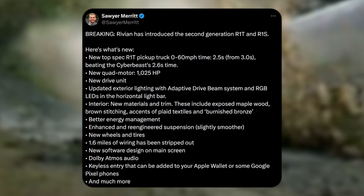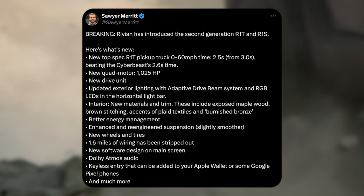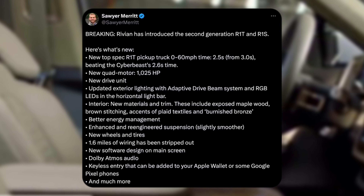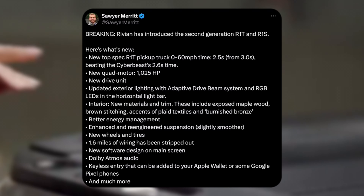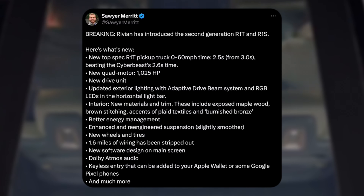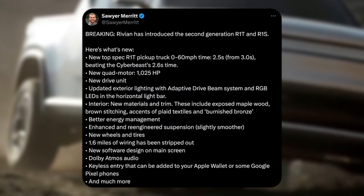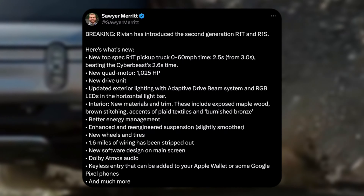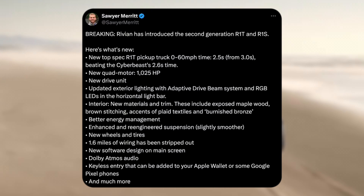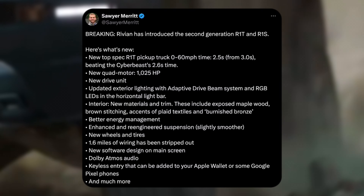So you can see the list down here: new drive unit, updated exterior lighting with adaptive beam system, RGB headlights on the horizontal light bar — that's actually really cool with the light changing in the front. Interior new materials: maple wood, brown stitching, brunish bronze. Better energy management, enhanced and re-engineered suspension — slightly smoother, comfortability is a big one. New wheels and tires, 1.6 miles of wiring has been stripped out, new software design on the main screen, Dolby Atmos audio. Most EVs already have a great audio system, so I'd love to sit into this one and see what that sounds like.